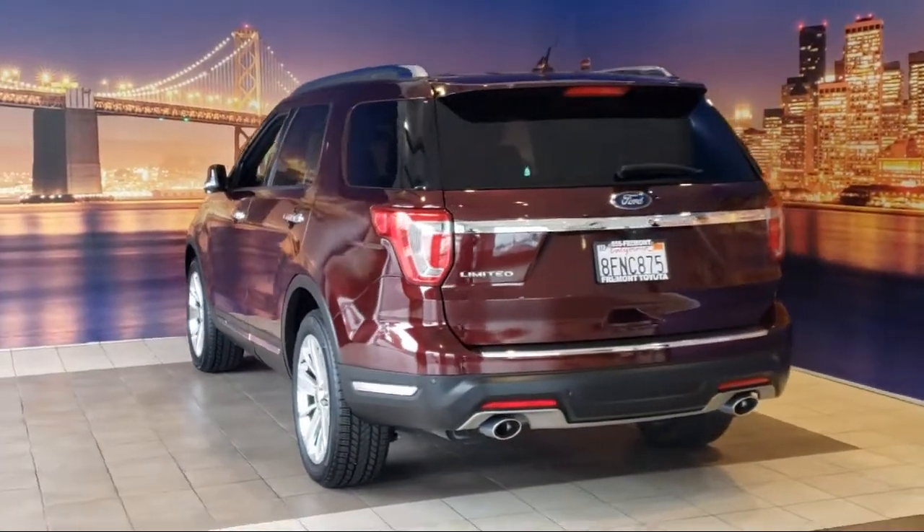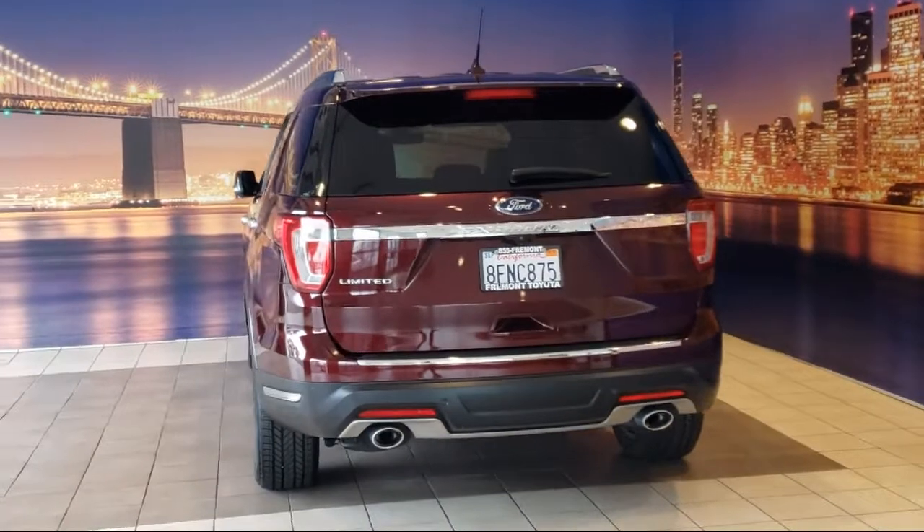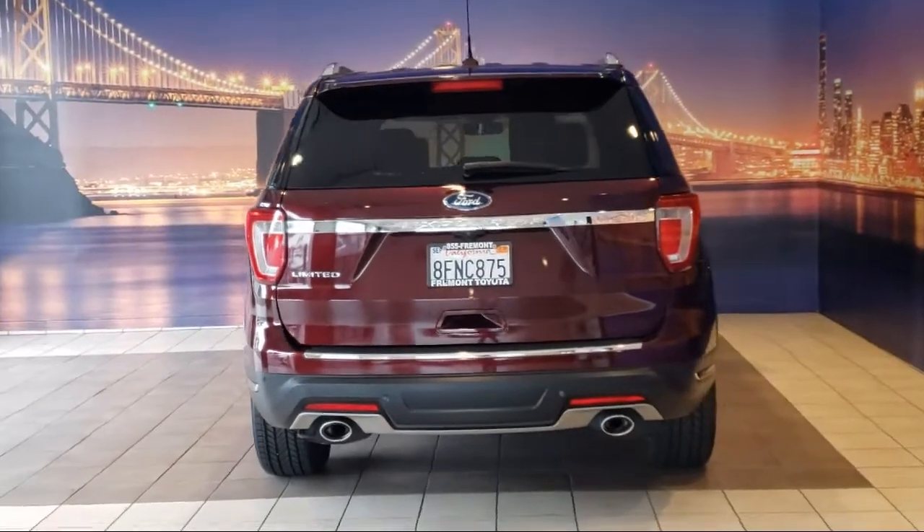SYNC 3 911 assist, heated rear seats, roof rack, and has less than 35,000 miles on the odometer.